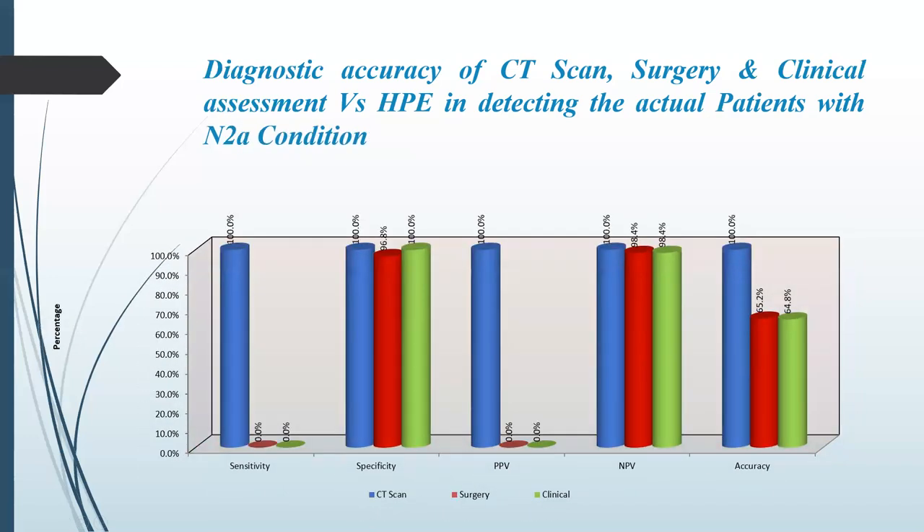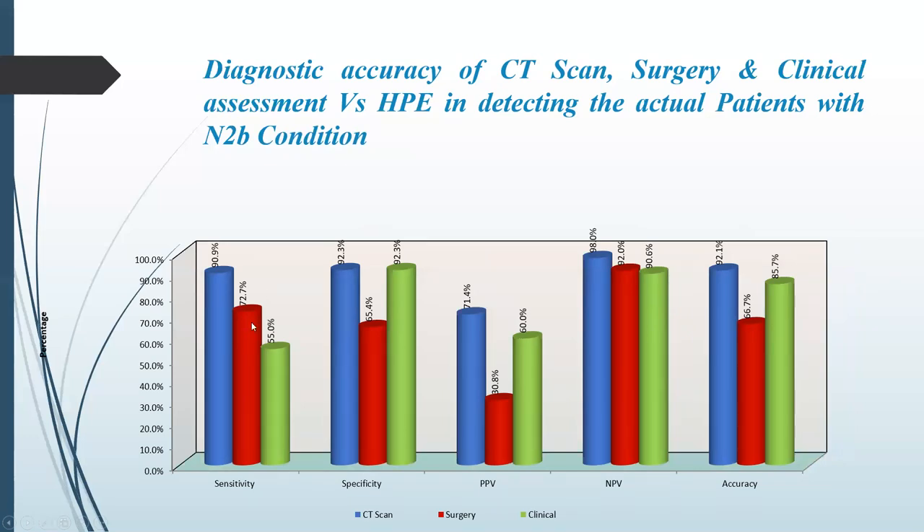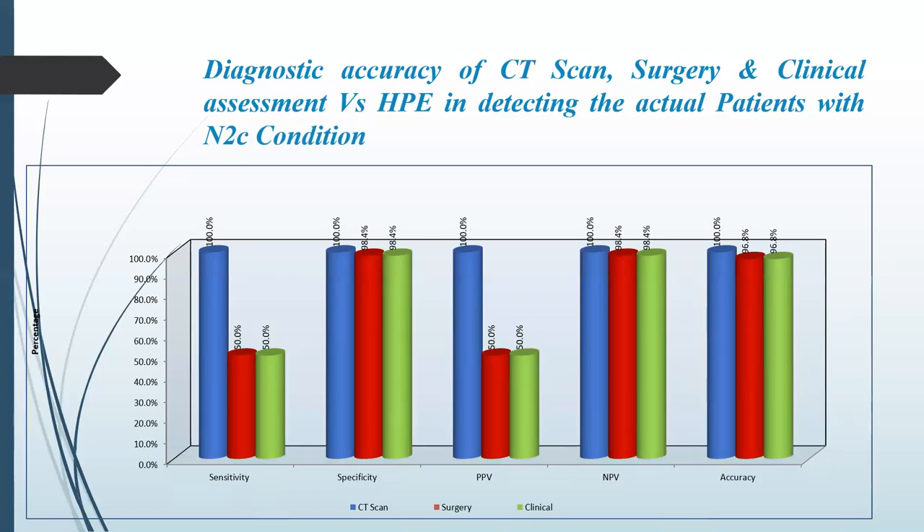On N2 condition, sensitivity was 0% with a positive predictive value of 0% and accuracy of 65.2% for CT and 64.8% for clinical assessment. For the nodal staging group with sensitivity of 72.7% for CT and 55% for clinical assessment, specificity was 65.4% for CT and 92.3% for clinical assessment. Positive predictive value was 30.8% for CT and 60% for clinical assessment. Negative predictive value was 92% for CT, with accuracy of 85.7% for clinical assessment. Sensitivity was 50% and positive predictive value 50%.